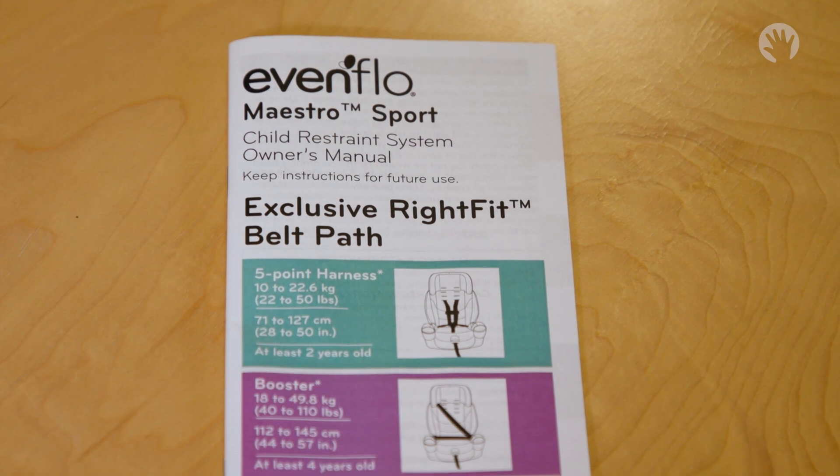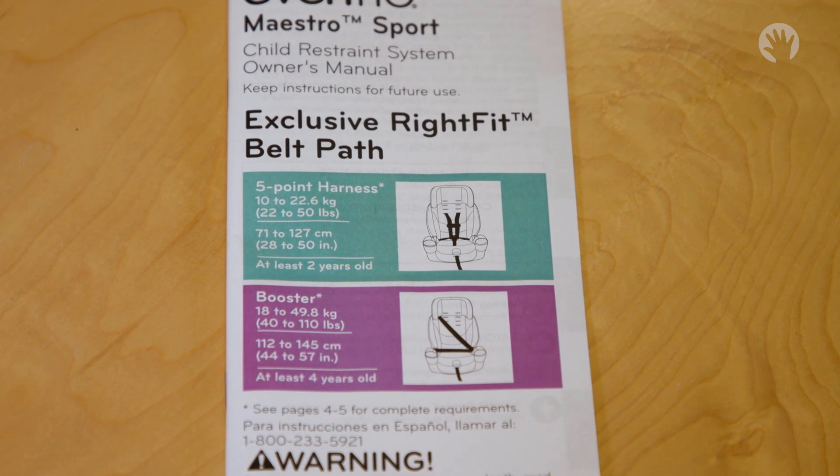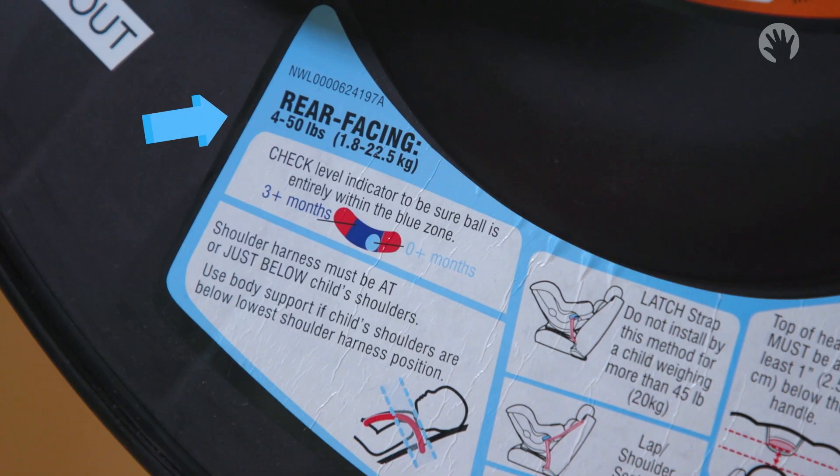To find the weight and height limits, direct your attention to the owner's manual that came with the seat. It will also be your guide to specifics about your car seat. Most often on the side of the car seat, there will be stickers which will show installation and height and weight limitations.